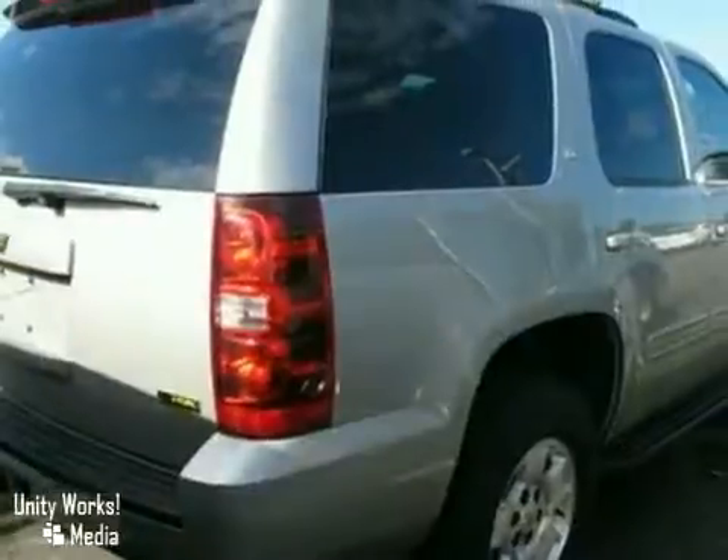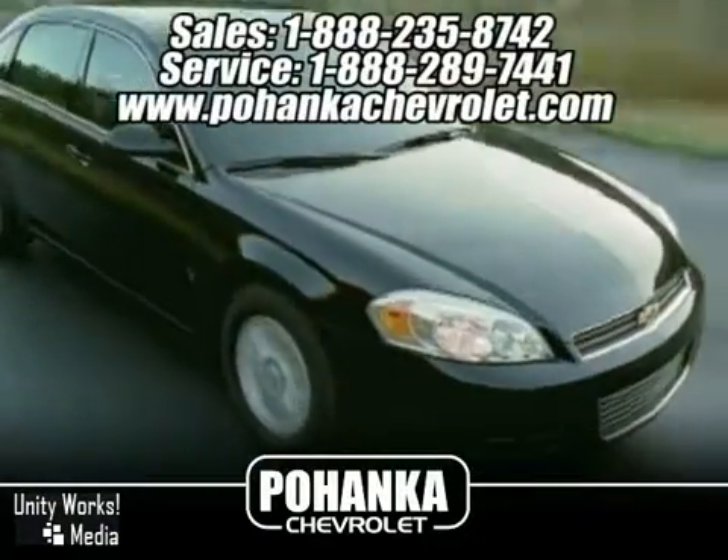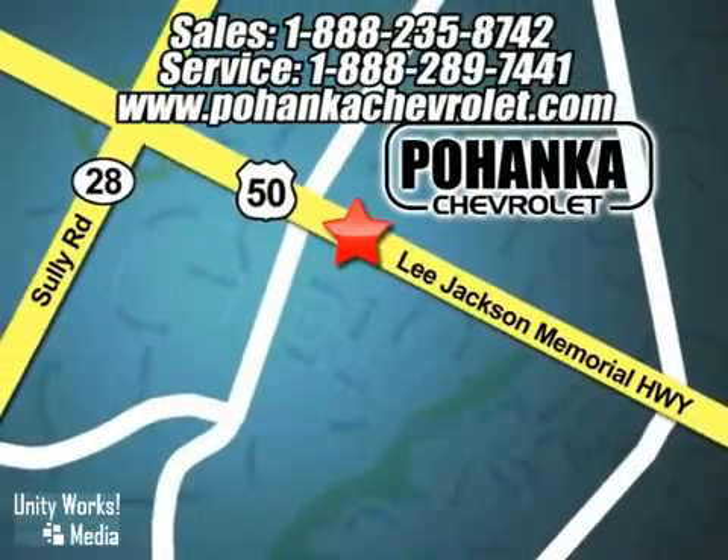Come on in for a test drive. Great service, great selection and low prices. That's why Bohenga Chevrolet is a great place to buy a car. We're conveniently located at 13911 Lee Jackson Memorial Highway, Route 50 in Chantilly.